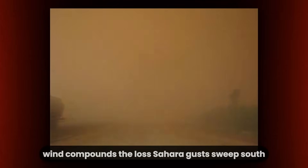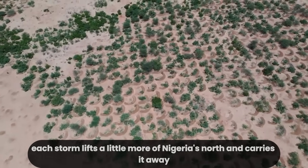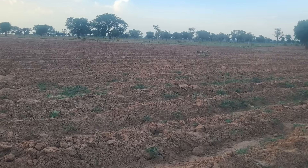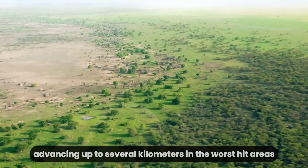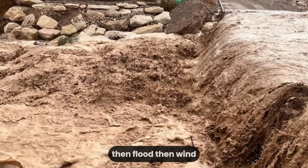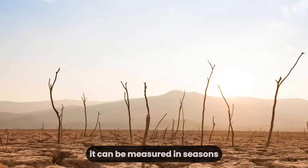Wind compounds the loss. Sahara gusts sweep south, scouring the open land. Without trees or grass to hold the soil, each storm lifts a little more of Nigeria's north and carries it away. Sand drifts pile against homes and fields. Crops wither under abrasive, drying winds. Each year, the desert claims more ground, advancing up to several kilometers in the worst-hit areas. Farmers who once planted millet or sorghum now watch as fields turn to dust. The cycle is punishing — drought, then flood, then wind — each stripping the land further. Soil erosion here is not a slow process; it can be measured in seasons, not centuries.